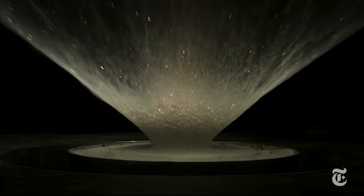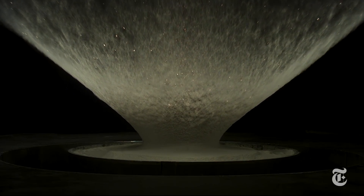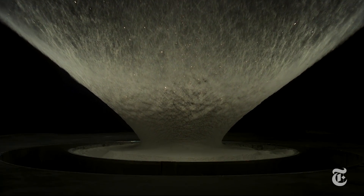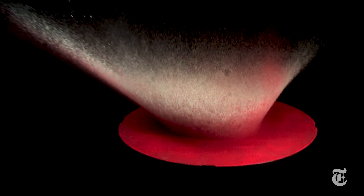What you just saw is a recreation of an asteroid hitting the Earth — as if the asteroid were the size of a pea slamming into a tiny piece of the Earth. It also shows a surprising way huge amounts of water could have reached our planet.